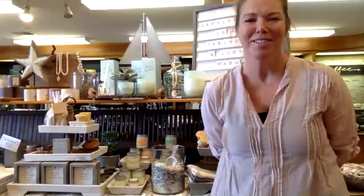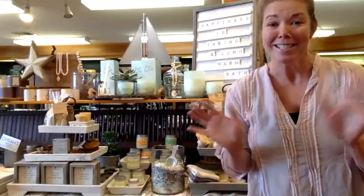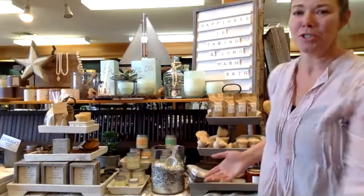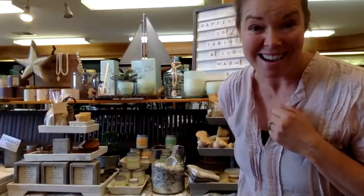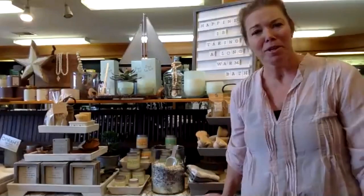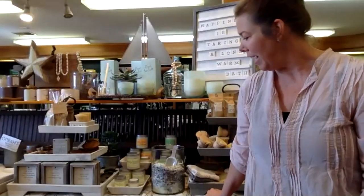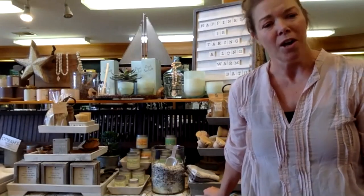Hey there! This is Melanie. We're at the Dock Square Emporium, in the red building at the bridge, 50 Dock Square. Today we're going to highlight a little section right here and focus on our Kennebunk and Kennebunkport vendors. The first vendor I'd like to highlight is a company — a nice lady named Tracy — and her company is called Body Frost Sugar Scrubs.